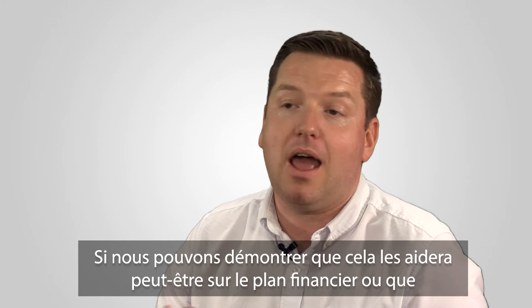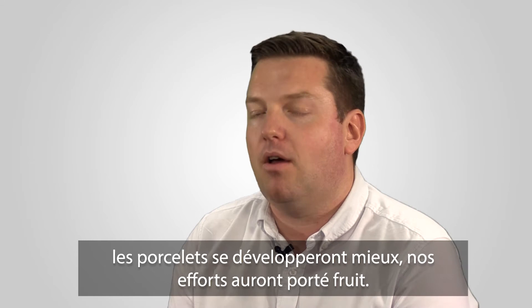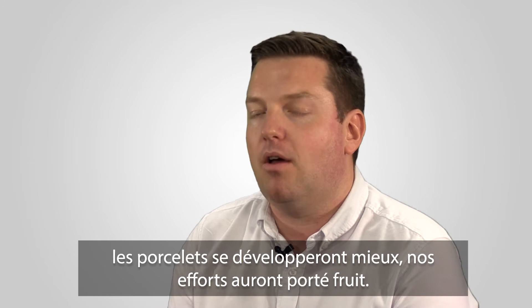We hope it will dramatically reduce the use of those antibiotics. If we can demonstrate that it's going to help farmers financially, or help them be able to thrive, then hopefully that should pay off.